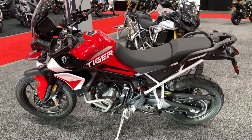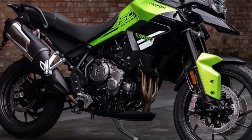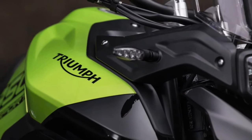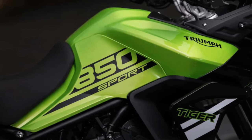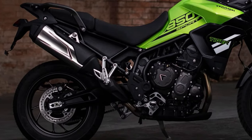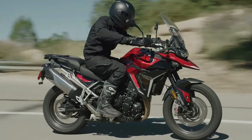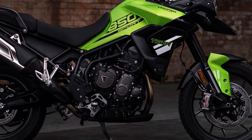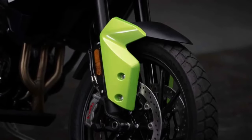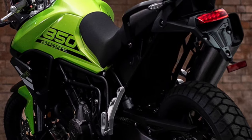Equipped with advanced rider aids including traction control and cornering ABS, the Tiger Sport offers maximum safety and control in all riding conditions. With its adjustable suspension and ergonomic design, the Tiger Sport 850 provides a comfortable and customizable riding experience for riders of all sizes. Whether navigating city streets or venturing off the beaten path, the Tiger Sport 850 offers precise handling and agile maneuverability, allowing riders to conquer any terrain with confidence.